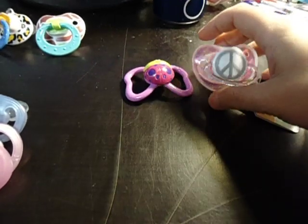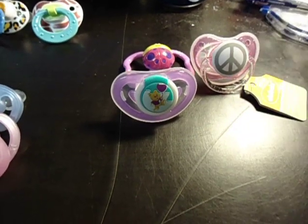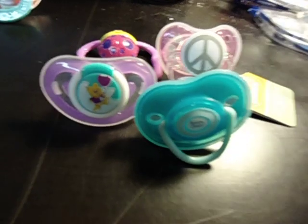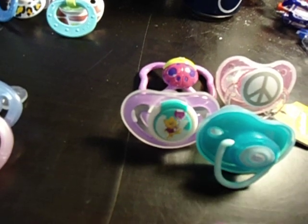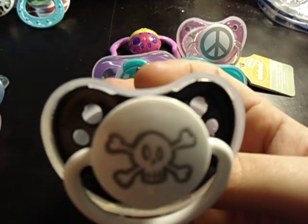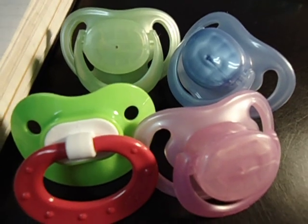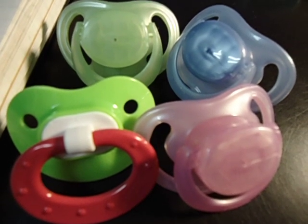Carrie, you already have one, two, three, four pacifiers. And Dana, you have one pacifier — which is this one. So I'm going to let you two talk between each other and then tell me which pacifier goes to who.